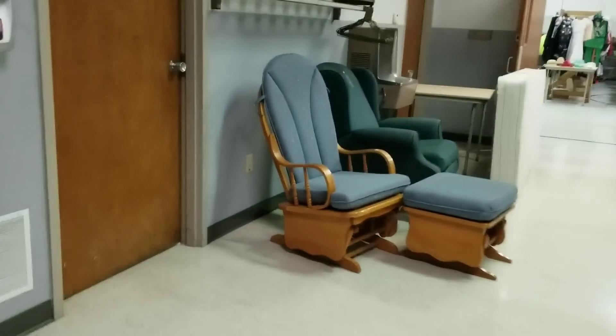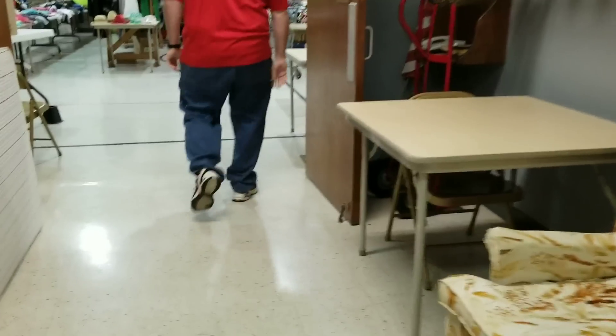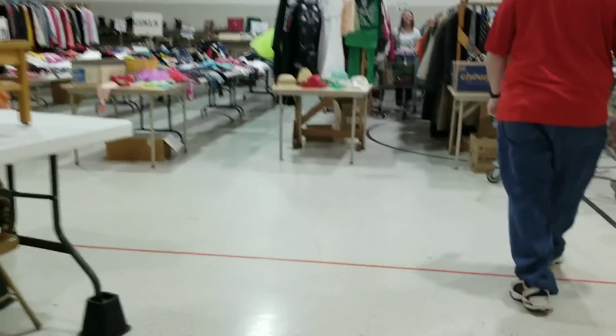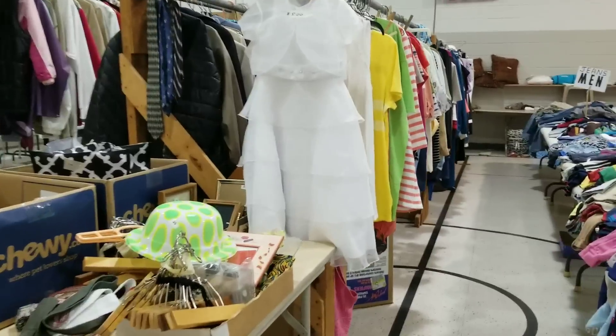So as you can see, we're walking into the rummage sale. They almost always have these kind of rocker recliners sitting out in the foyer area. But as we enter the main area, you can see my friend Ashley in the background — she's shopping, one of my friends from church.